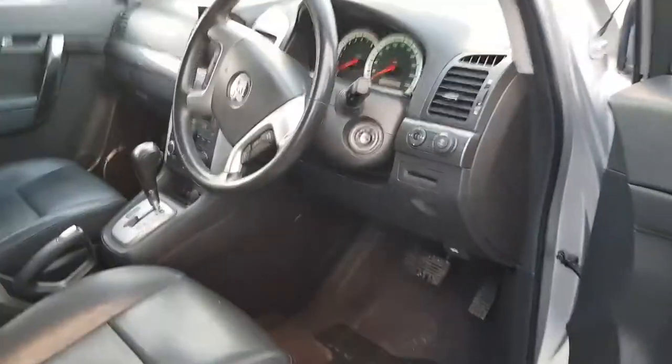You'll see it's got the leather seats, the automatic everything, the central locking — Holden Captiva with the automatic window.